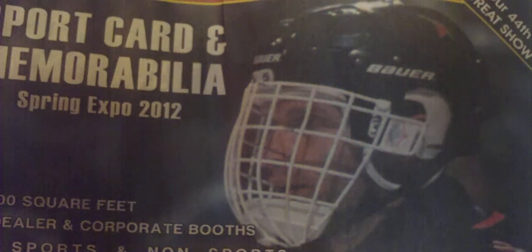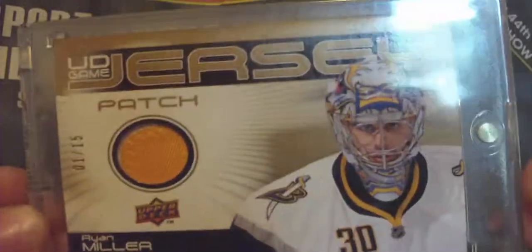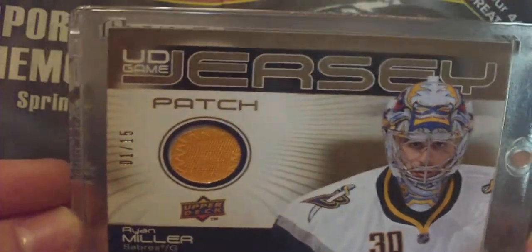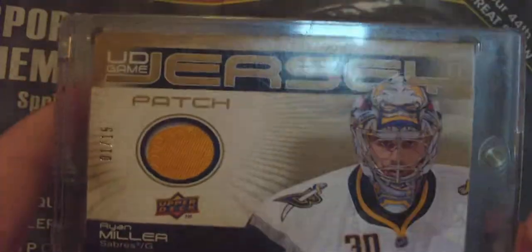And now onto the patches. I did awesome on the patches. I got this one for $20, which was a really good deal. It's a 10-11 UD Game Patch, 1 of 15, Ryan Miller. It's a two-color patch. What I really liked about it is I like the way they looked this year, and it was card number 1 out of 15. It was only $20. There's white there, so it's two-color — I just had to grab it.